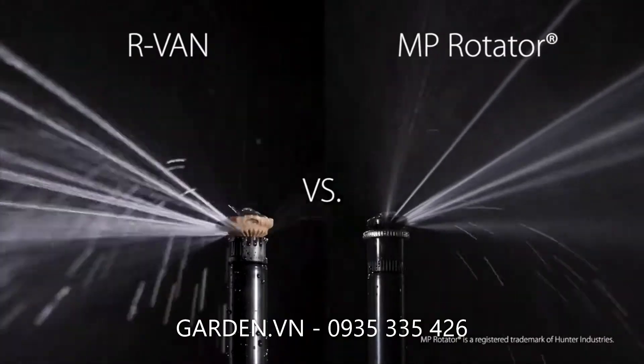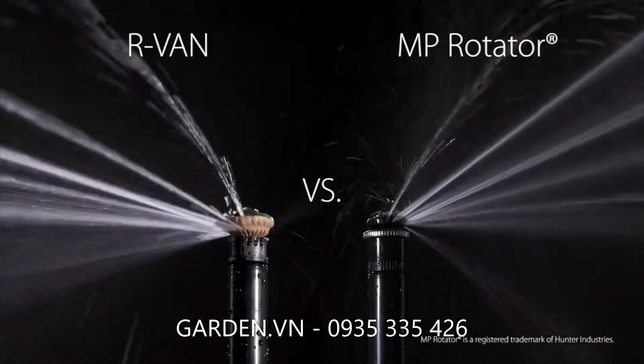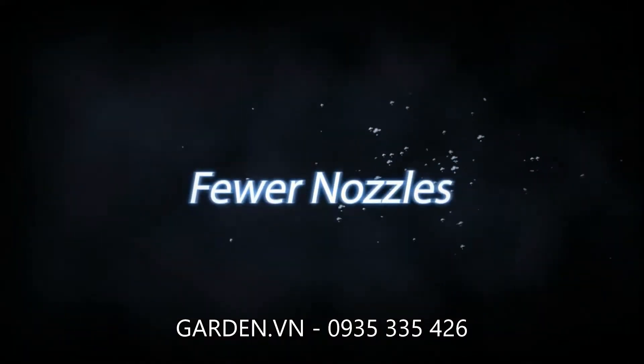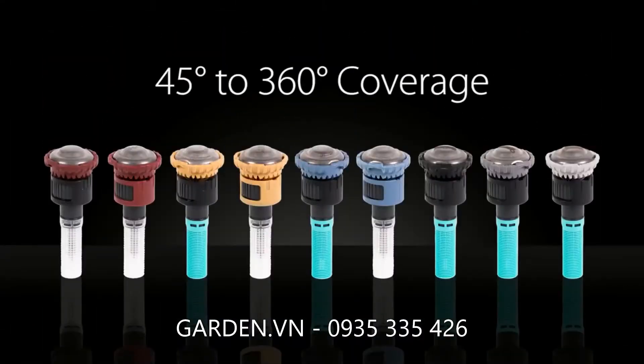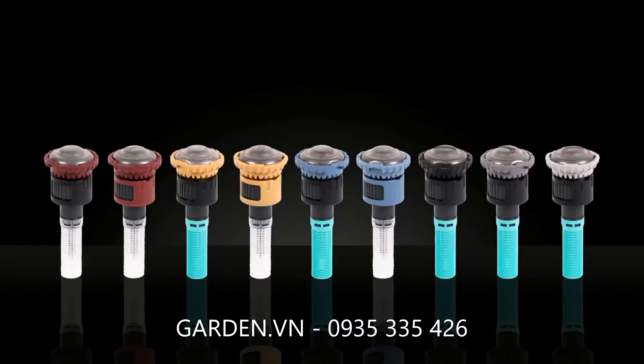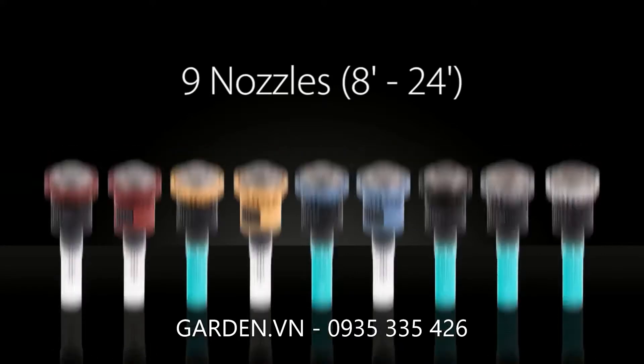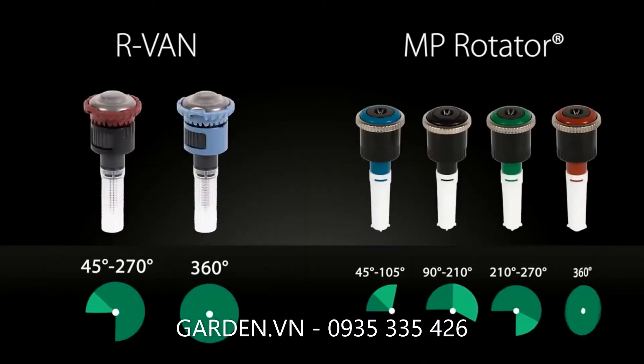Let's see how R-Van outperforms MP Rotator to set a new standard in rotary nozzles. R-Van's greater arc adjustment range allows you to cover areas of any shape with just 9 nozzles, ranging from 8 to 24 feet. Hunter's MP Rotator comes in 15 different models and takes 4 nozzles to do what R-Van can do in 2.